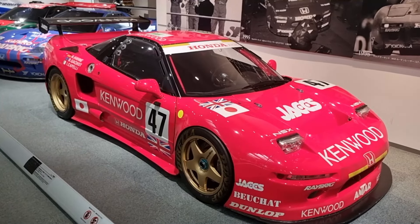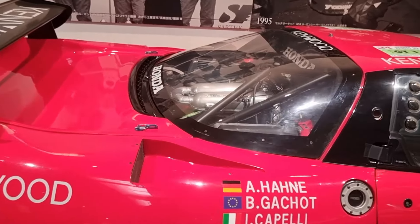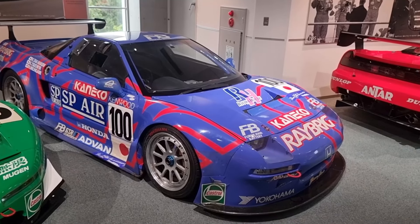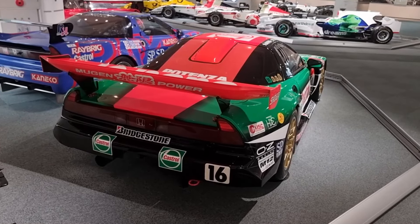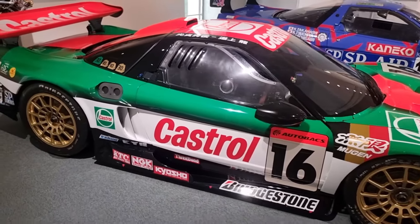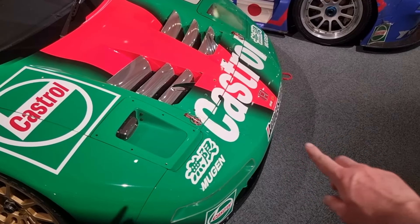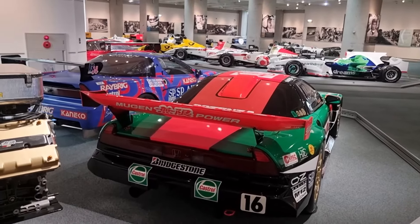And then we've got the Le Mans NSX — it looks so good with the vents in the bonnet, and the mental engine looks sick as well. Another race-spec NSX — very cool, I really like those SSR wheels on it. And then we've got the Castrol NSX. I'm pretty sure this was a GT3 car. Just super cool livery on it. They put a dam through the front and out the back basically just to push the front of the car down. Yeah, absolutely mega. Last up, we've got a couple more F1 cars.